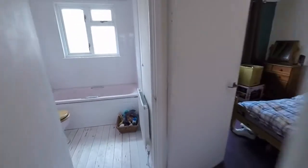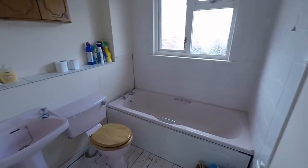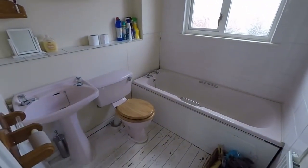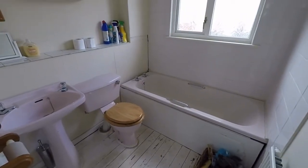To the front we have the bathroom. Again lots of potential with this one — good sized bathroom, usable as it is but lots and lots of potential.